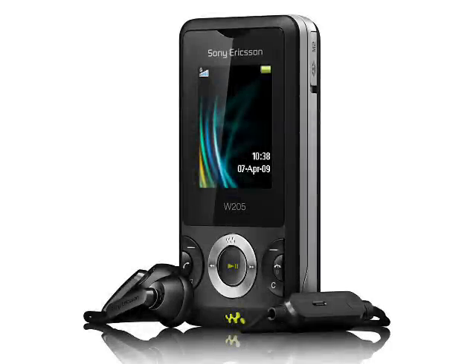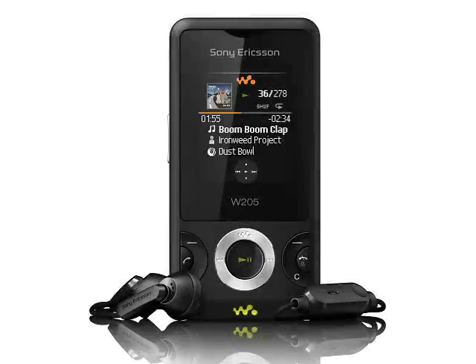It's worth pointing out a few positive things before we proceed. Firstly, we think that this phone is likely to be very cheap. The W200 retails at about 70 euro SIM-free, and the W205 might be a little bit more. The W205 comes with a torch, and talktime is a useful 9 hours with up to 17 days standby time. It's a good looking phone too.